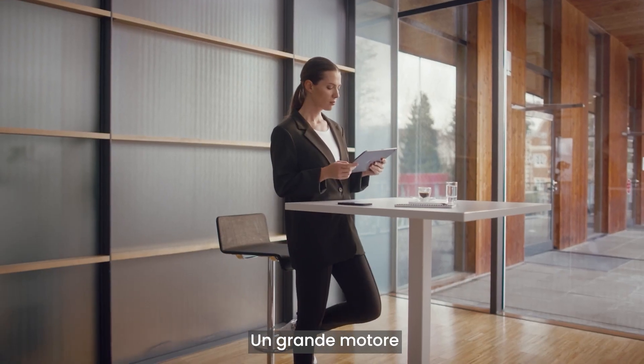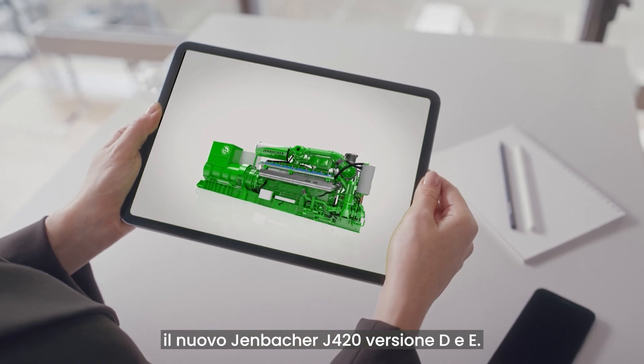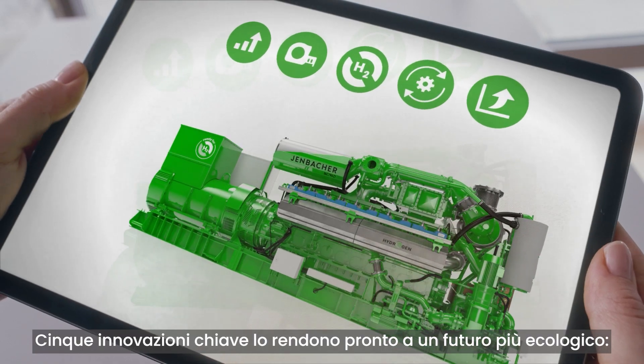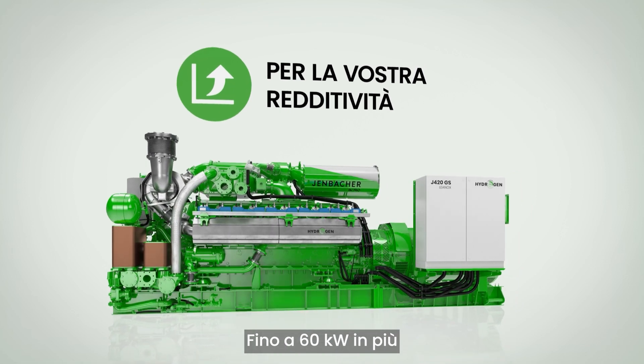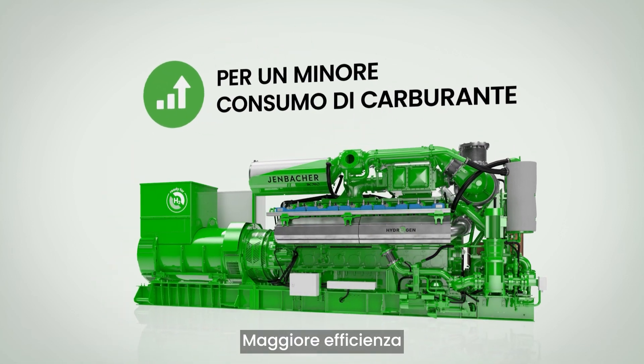A great engine just got even better. The new Yenbacher J420 features five key innovations that make this engine ready for a greener tomorrow. First, more output: up to an additional 60 kilowatts for your profit. Second, greater efficiency: up to one percentage point of additional efficiency for less fuel consumption.